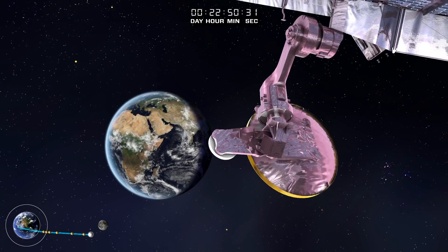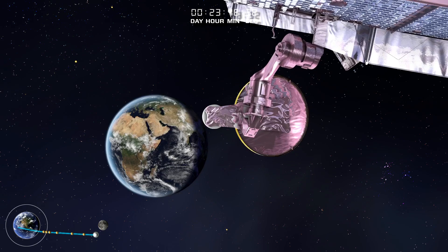After completing midcourse corrections, the Webb Telescope passes the orbit of the Moon.